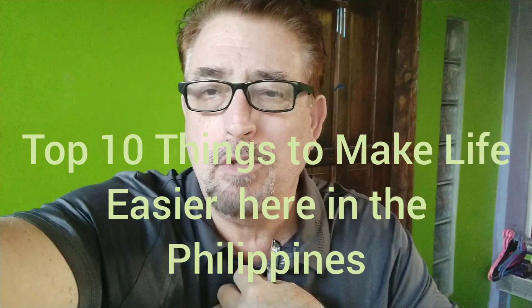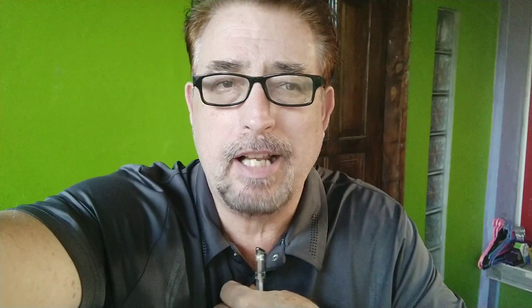When you come to the Philippines, these are the top 10 things you need to do to make things a little easier here. This will actually help you a lot and make life a little bit better for you, so you're not running around. In a couple of cases, I wish I had done a couple of these things. So there's no particular order.